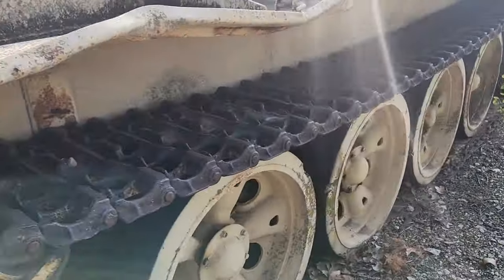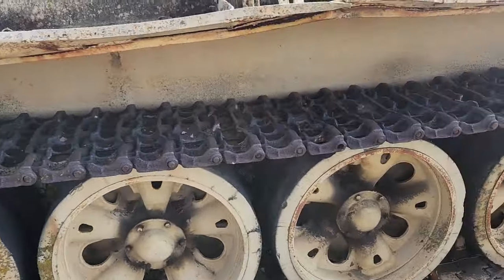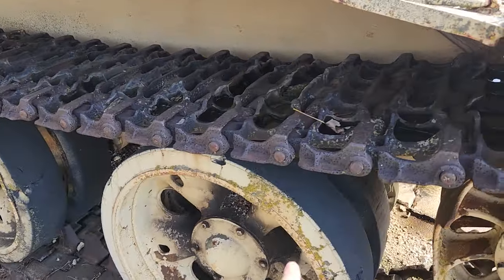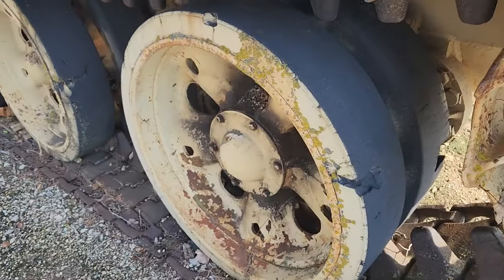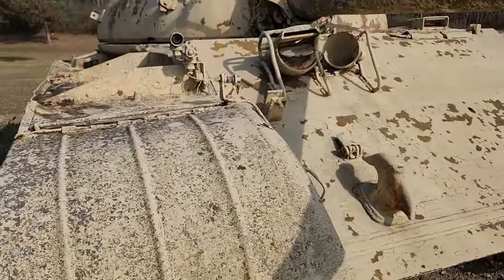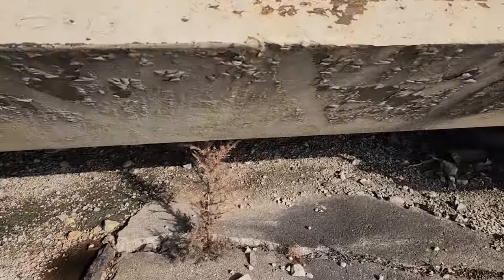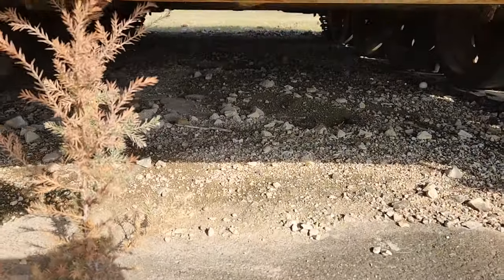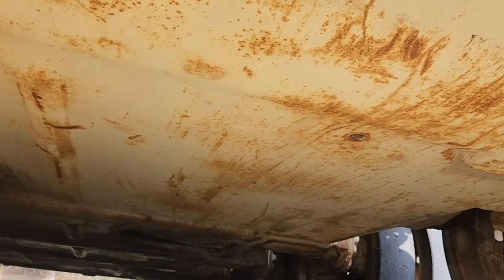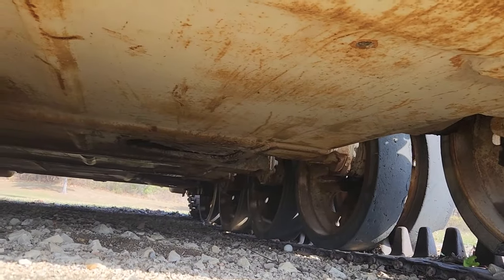If you lay down, you can squeeze out of the tank. It kind of looks like a T-34 with the wheels and rollers. Let's see if you can see the hatch on the bottom — the bottom should have a hatch. Oh, right there is a hatch — yep, that you can escape through.